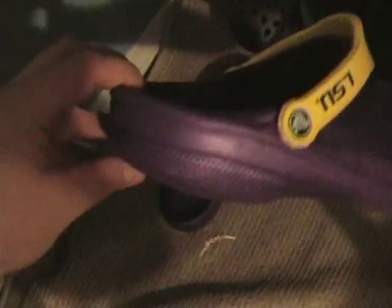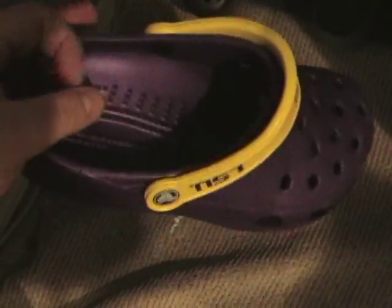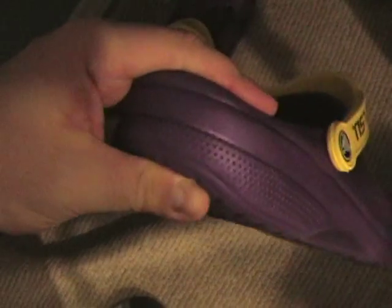Today I want to show you what Croc shoes are. Here are a bunch of pairs just to show you what the whole hype is about. It's mainly a foamy material. The Crocs company at crocs.com makes these — they take a mold and it's basically a foam plastic kind of thing. See, it's rather squishy.